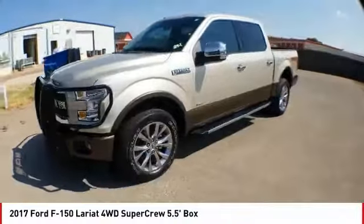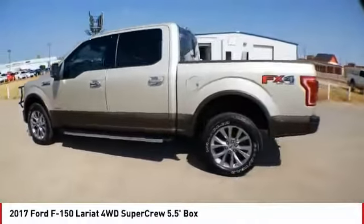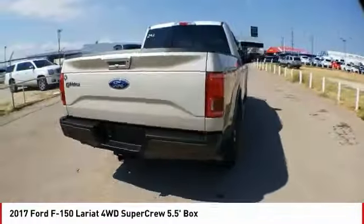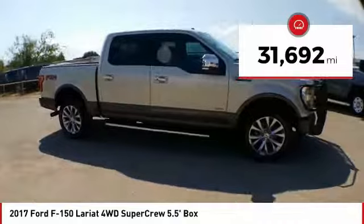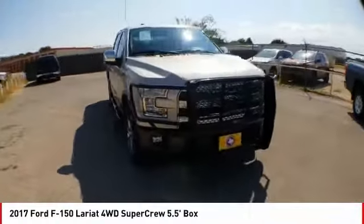Looking for the right vehicle? Check out the 2017 F-150. A Ford F-150 knows how to handle any situation. It's built to follow orders, no whining. This vehicle has less than 35,000 miles. Searching for a dependable vehicle that looks great too? You found it, so stop in today.